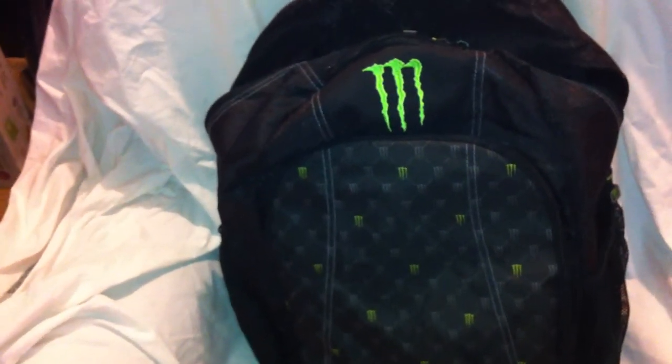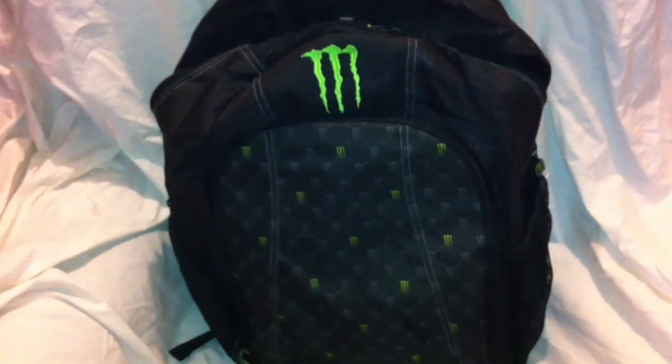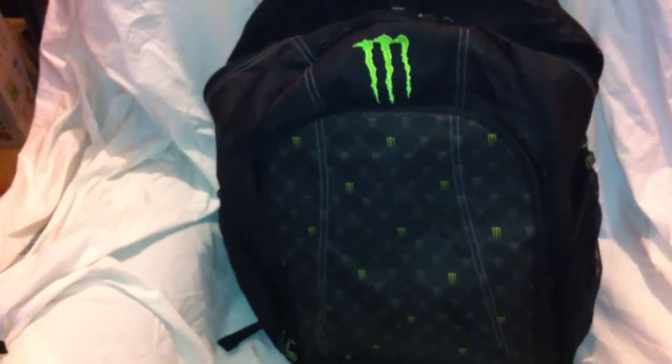I got my Monster Energy backpack in the mail from the United States Post Office, and I paid 16 Monster tabs, $4.95 processing fee. I had it sent delivery confirmation, that was a couple more dollars.